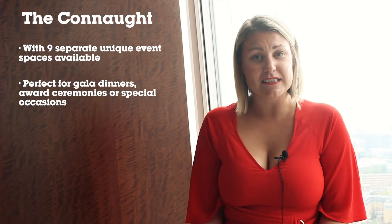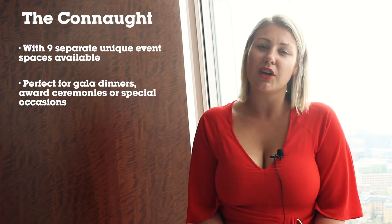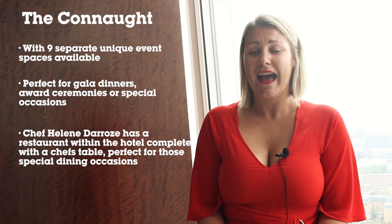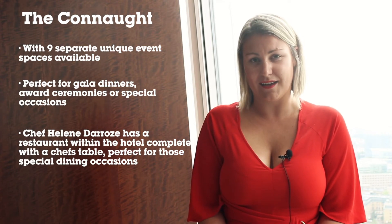Next on my list is the Conalt, which just oozes glamour. With nine individual spaces available to hire, this hotel lends itself really well for gala dinners, private dinners, weddings and really special occasions. It has a ballroom for larger dinners or award ceremonies, and Chef Helen De Rose has a restaurant here which can be hired exclusively, with catering also available in certain private dining rooms.